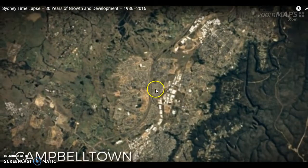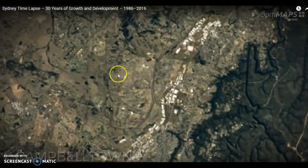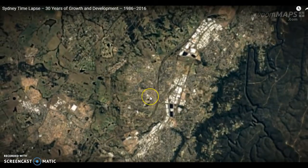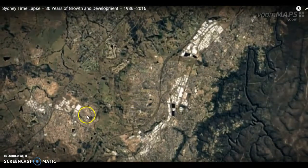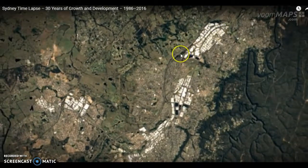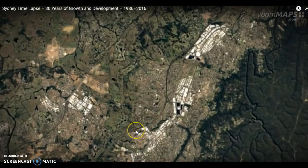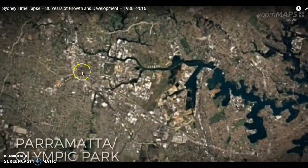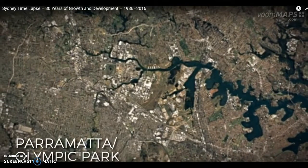And once again down in Campbelltown, again in the south, we see farmland in 1986 gradually being transformed into suburban developments, particularly along the rail line which you can see coming down here. And roads again being built, but massive development in Sydney.